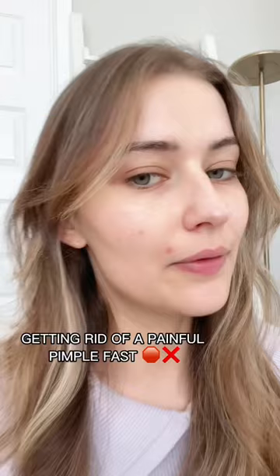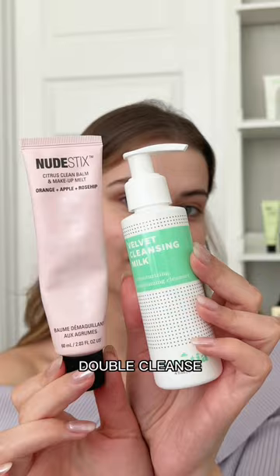First, I'm going to prep my skin, making sure it's really clean with a double cleanse. I'm using two really gentle cleansers today because the last thing I want to do is strip my skin barrier.